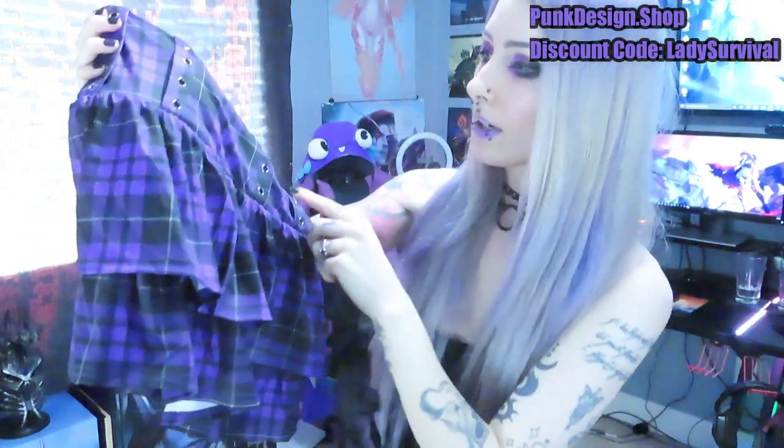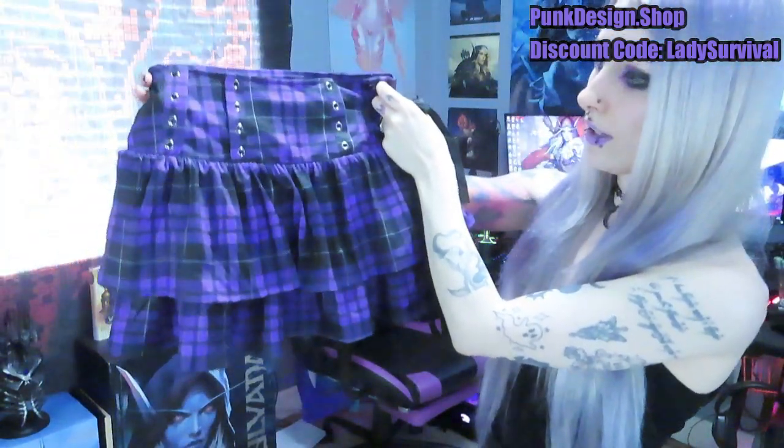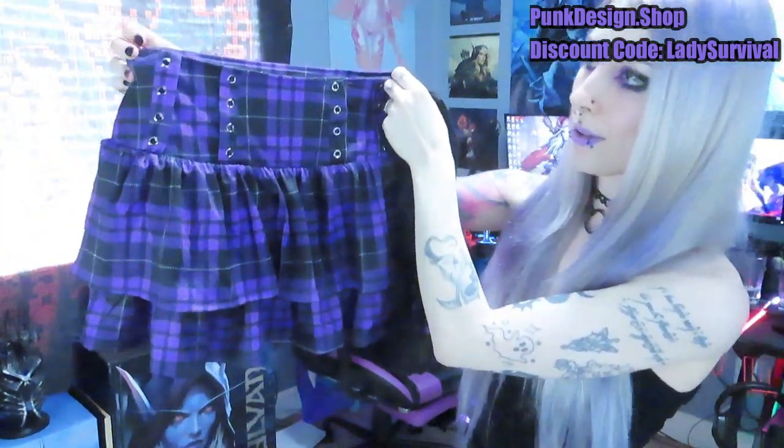This looks so cute. I'm so excited to try this on. It also has some kind of lace that you can strap up here so you have a little corset-y bit there. I am probably most excited about this item. It is so cute, and it looks like a really good length — not too long and not too short.